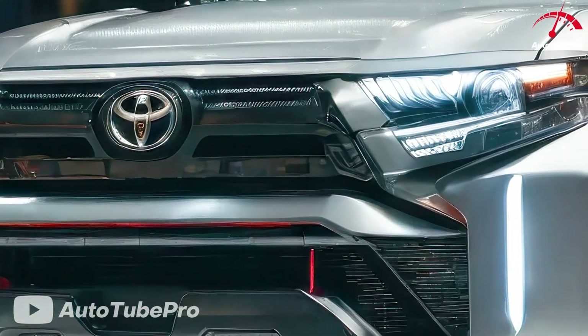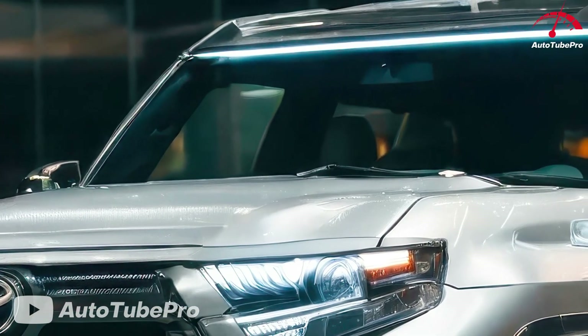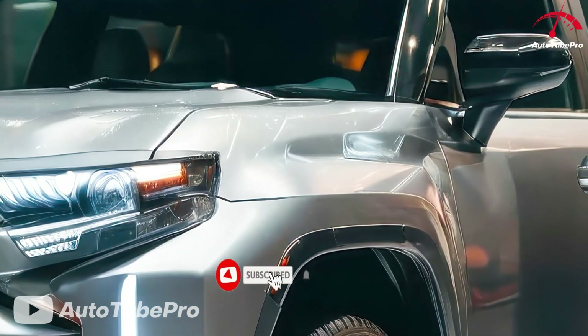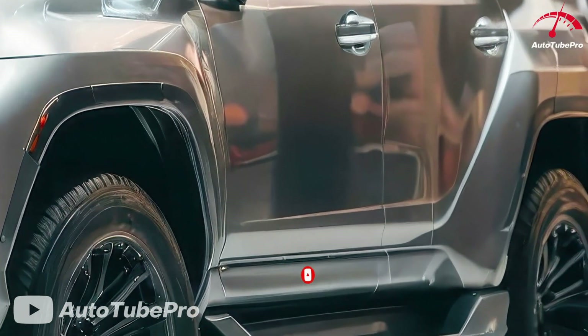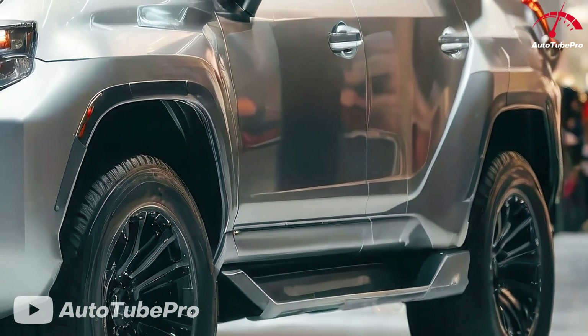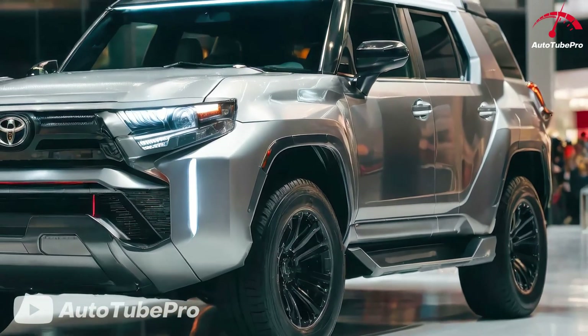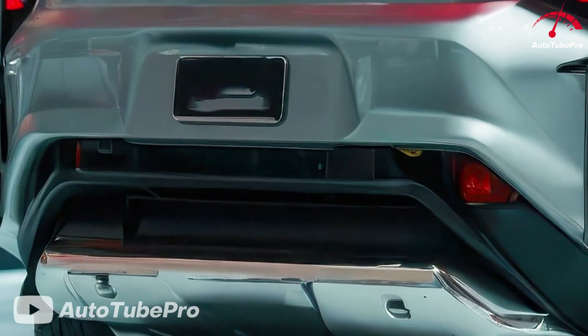Starting at $35,000, the 2025 Toyota Landhopper Hybrid is set to redefine off-road vehicles with its rugged yet environmentally friendly design. It features a striking appearance, boasting a higher ride height and an LED light bar on the roof rack for enhanced nighttime visibility on dirt roads. The eco-friendly black glow paint changes from a deep black to a fine silver under light, highlighting the Landhopper Hybrid's blend of adventure and sustainability.